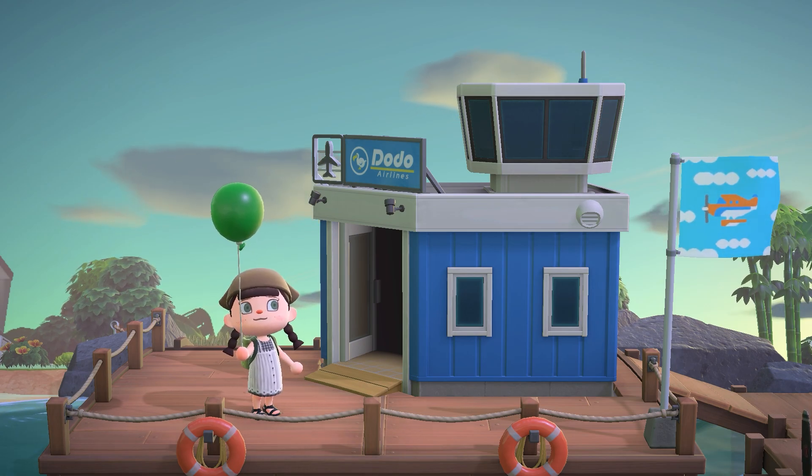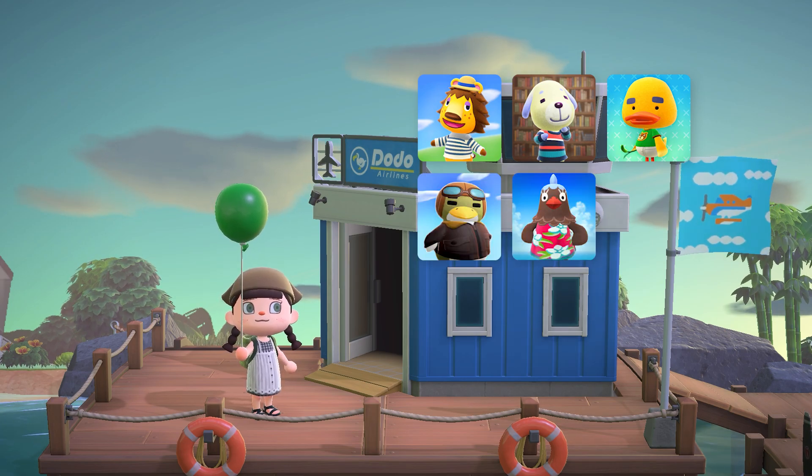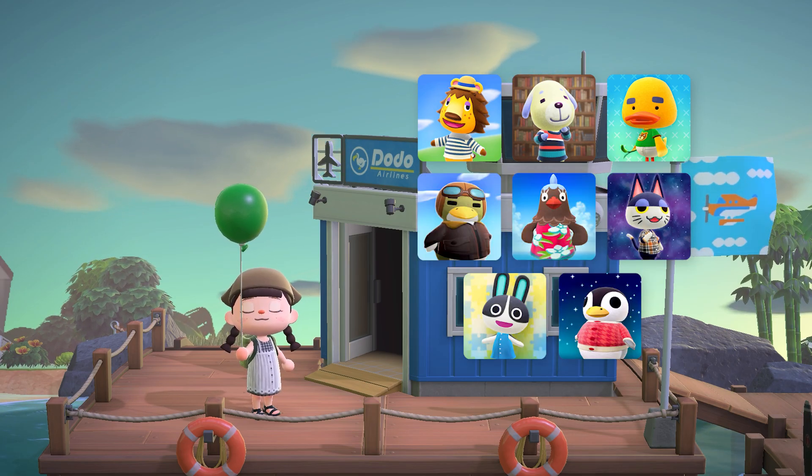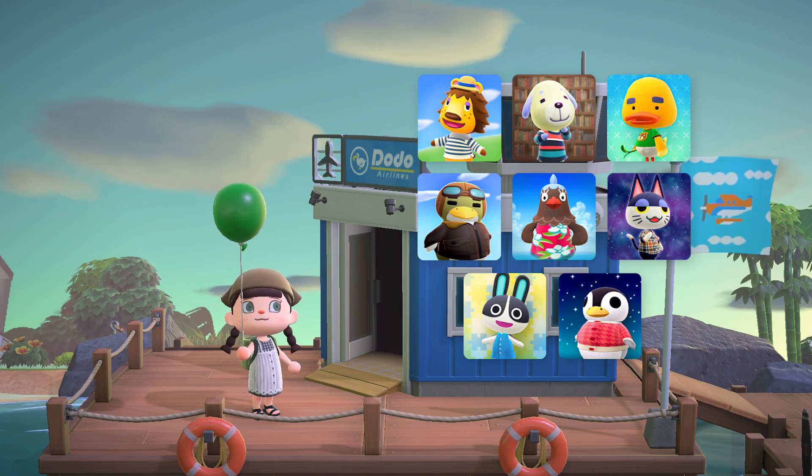So living on this island we have Rex, Daisy, Joey, Boomer, Plucky, Punchy, Dottie, and Aurora. I won't show any interiors or the beaches because they are not decorated.